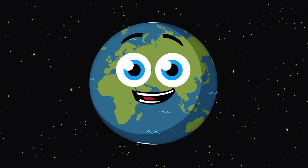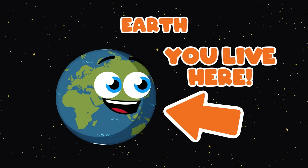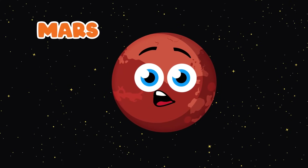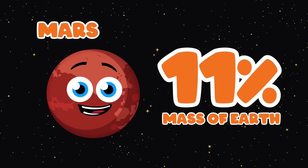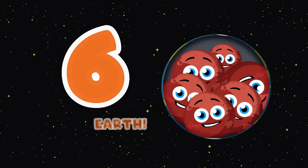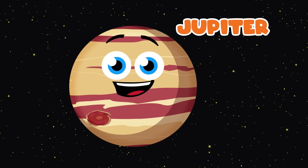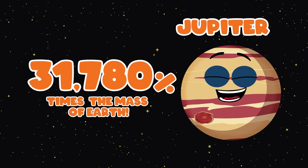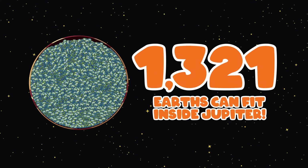I'm Earth, the third planet from the sun and the planet you live on. Let's see how many times you could fit Mars inside me by volume. I'm Mars, with the highest mountain in the solar system and the fourth planet from the sun. Mars is 11% the mass of the Earth — you could fit about six of me inside the Earth by volume. I'm the largest planet in the solar system, Jupiter, and the fifth planet from the sun. Jupiter is 31,780% times the mass of the Earth. You could fit just over 1,300 Earths inside Jupiter by volume.